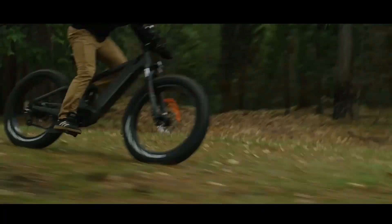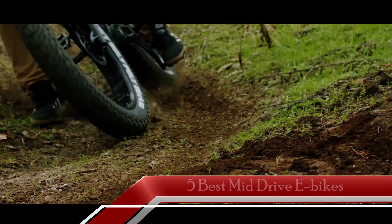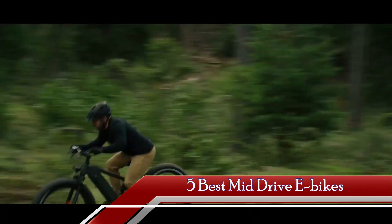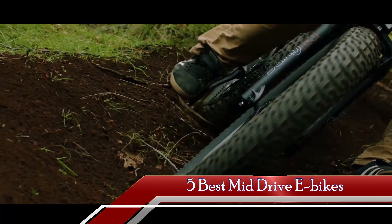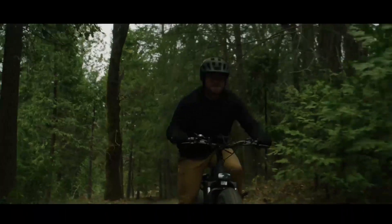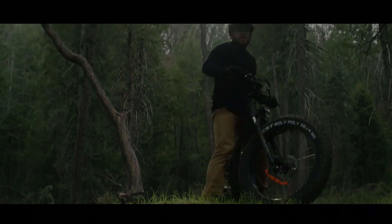Do you crave speed, endurance, and unmatched performance in your biking adventures? Join us as we reveal the 5 best mid-drive electric bikes of 2023 that will redefine your limits. Just a quick reminder: these bikes are in no exact order, so make sure to stick around till the end to find the best match for you.